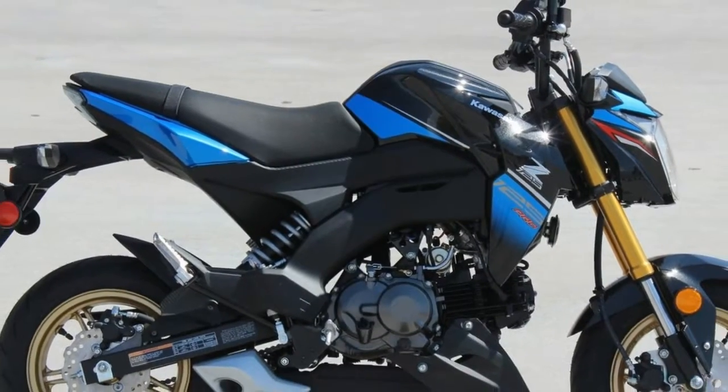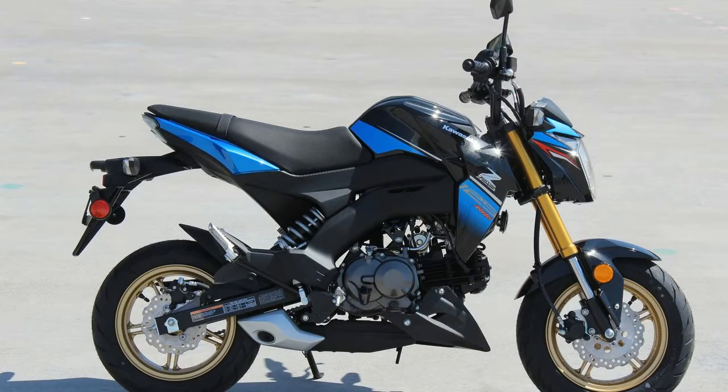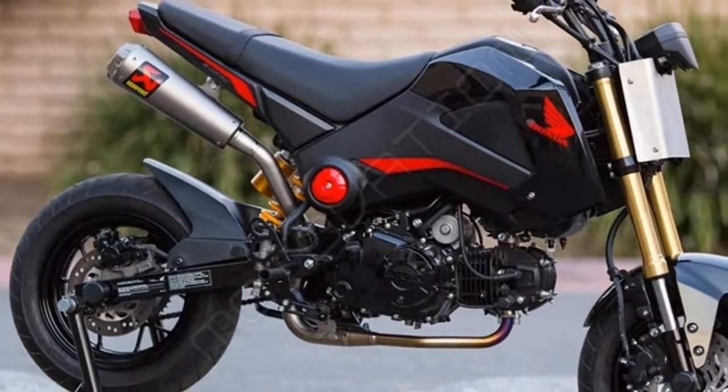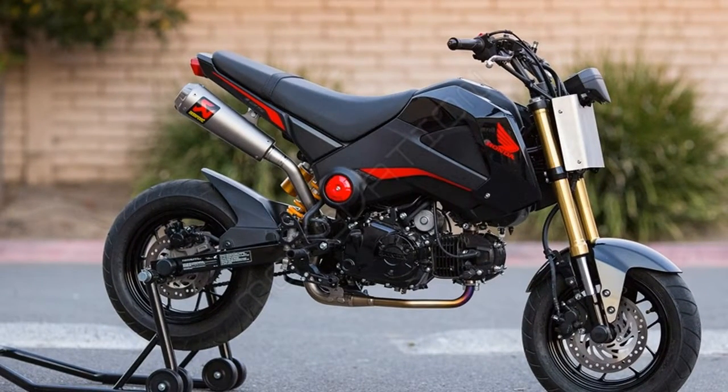Suspension and Steering: Air Adjustable: No, Front Suspension Type: Inverted Fork, Rear Adjustable Rebound Damping: No, Rear Adjustable Shock/Spring Preload: No, Rear Suspension Type: Twin-Sided Swing Arm. Seat Height: 31.7 inches.